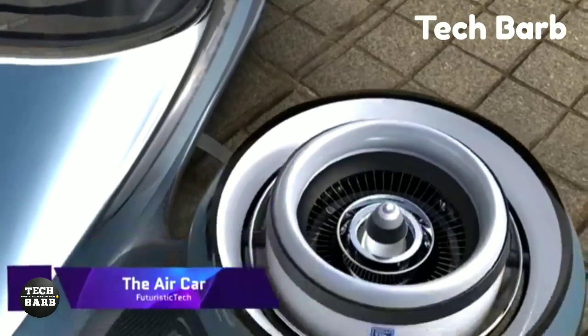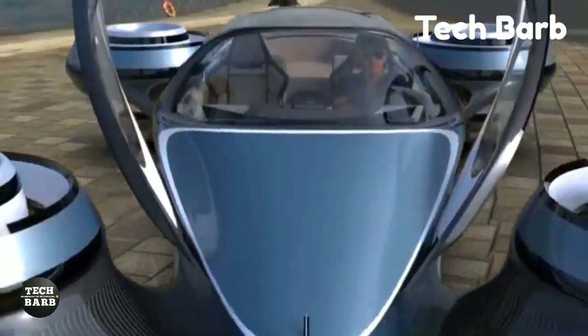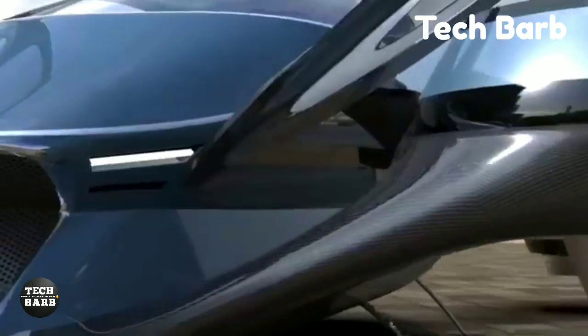The Aircar: One example of an innovative and environmentally friendly means of transportation is the Aircar, a technological wonder. It is more than a car — it is a statement of ultra-modern opulence, thanks to its innovative style and state-of-the-art technological features.